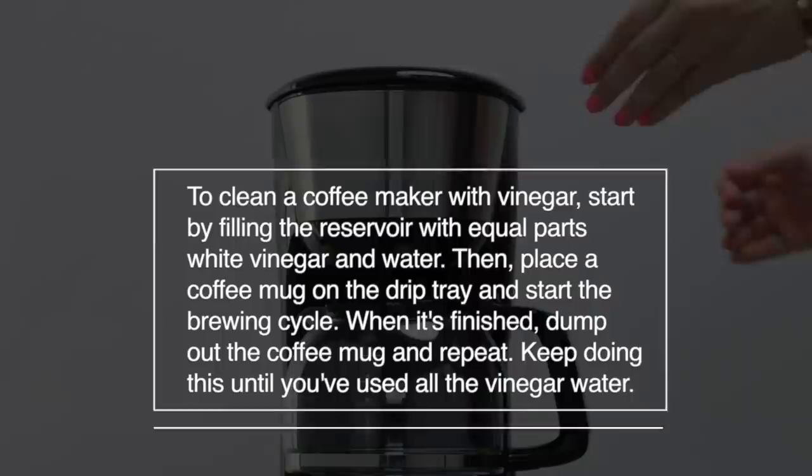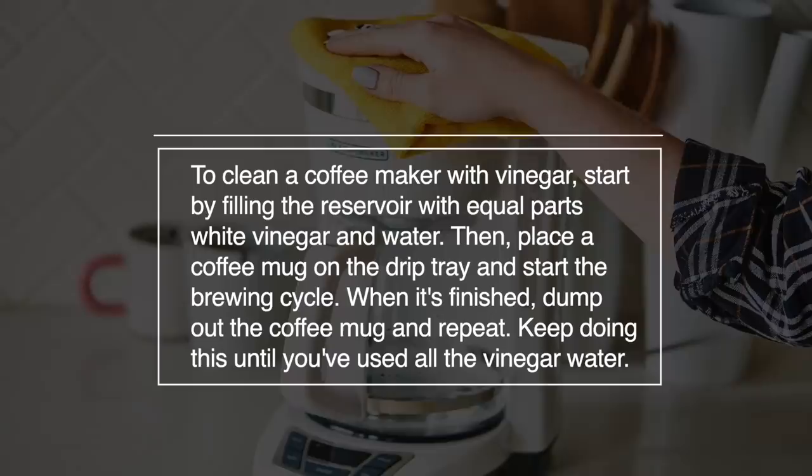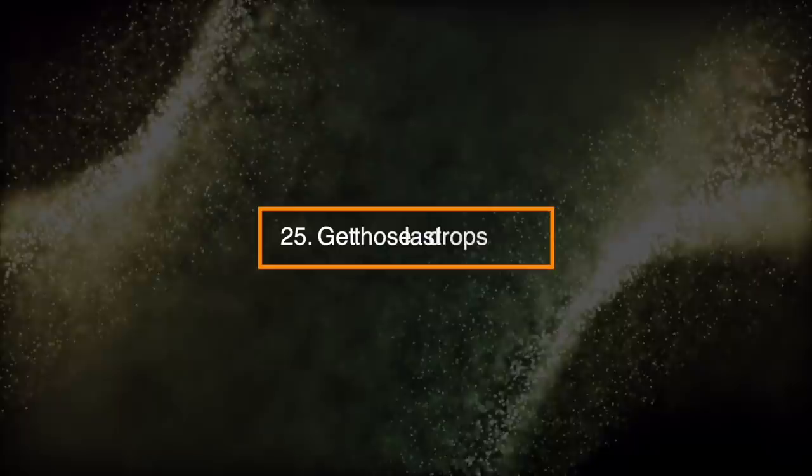Number 24: Clean a Coffee Maker. To clean a coffee maker with vinegar, start by filling the reservoir with equal parts white vinegar and water. Then place a coffee mug on the drip tray and start the brewing cycle. When it's finished, dump out the coffee mug and repeat. Keep doing this until you've used all the vinegar water.